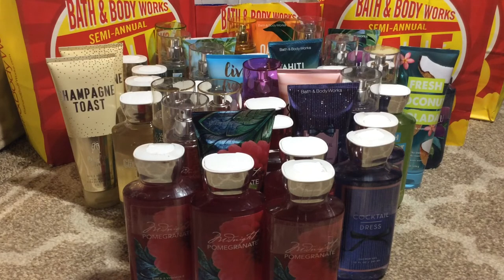Everything here was $3.95 except for the Midnight Pomegranate. The shower gel was actually 75% off, so with the $10 off $40 coupon that came out to about $3.12, maybe a little less. But I could not find the body cream or the Fine Fragrance Mist anywhere in the store, so I did have to order that online. Because it's a retired scent, I kind of figured it would not go down to 75%.